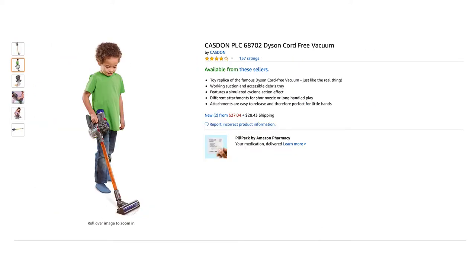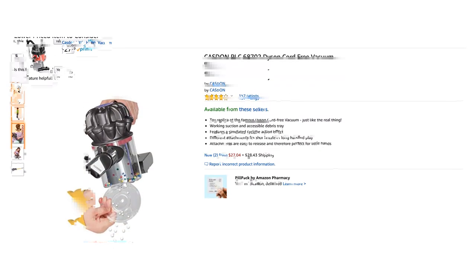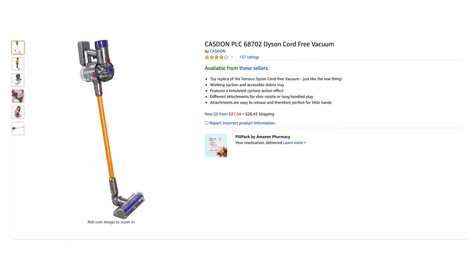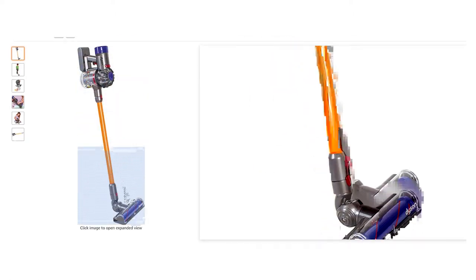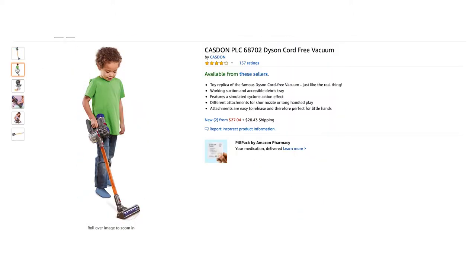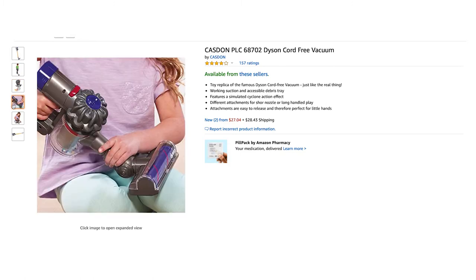This next one is the Dyson vacuum by Cast On — it's pretty much an exact replica of the real thing. The suction on this is pretty light, so it probably won't suck up much, but I love the interchangeable attachments. This is another thing Amara would grab when she sees me vacuuming.